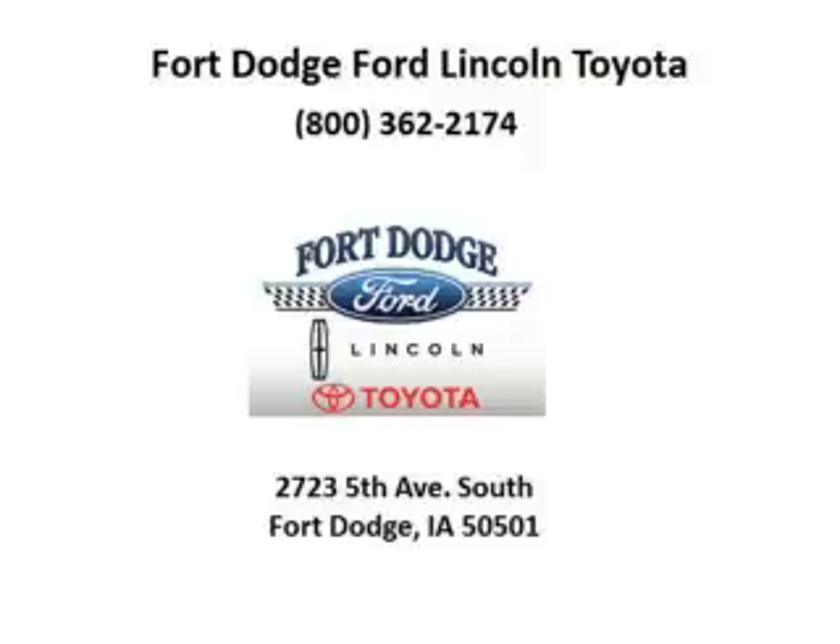Fort Dodge Ford Lincoln Toyota is the dealership for you, conveniently located in Fort Dodge, Iowa off of Fifth Avenue South.